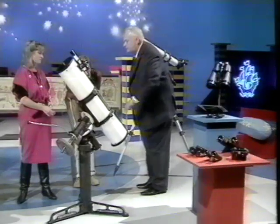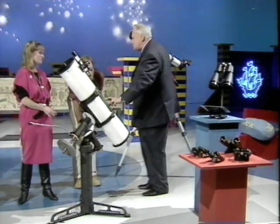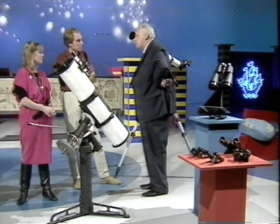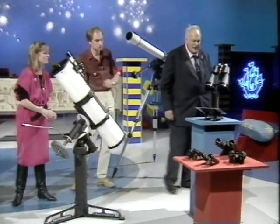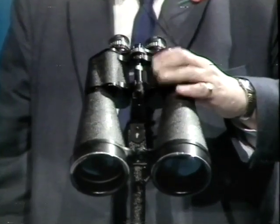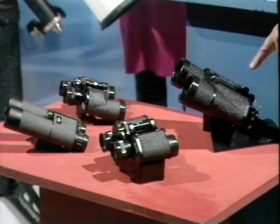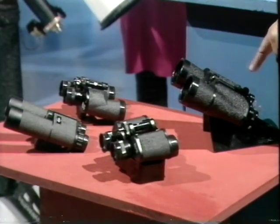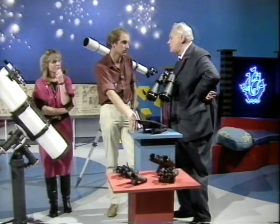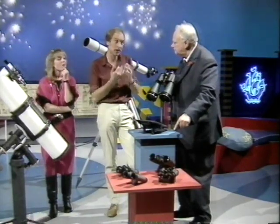A good telescope does cost quite a bit — you won't get one like that for less than 400 pounds. Rather than spend your money on a smaller telescope, go for good binoculars. Here we have a pair; I would go for something like 7 by 50, which means a magnification of 7 and 50 millimeter lenses. Any magnification up to 12 is fine, and that won't cost you more than 30 to 40 pounds. It's far better to get good binoculars than a very small telescope.